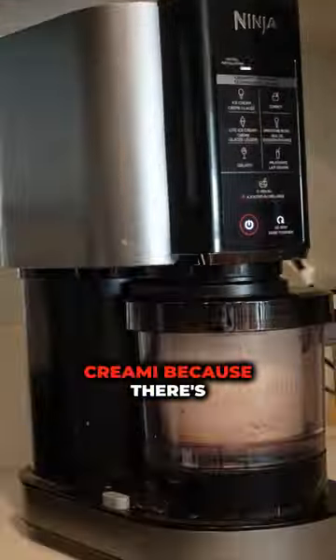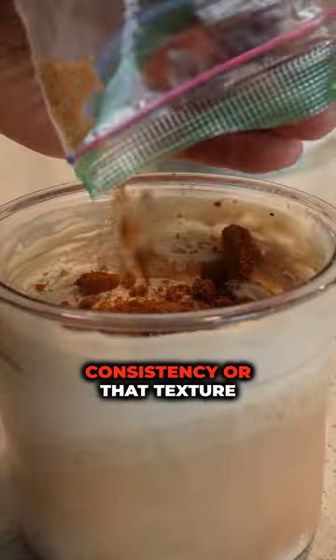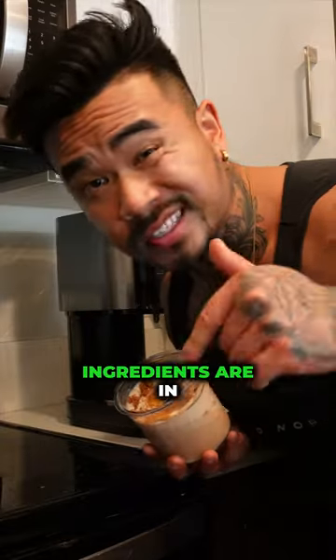Now to make this protein ice cream, you're going to need the Ninja Creami because there's no way you can get the same consistency, texture, or taste. Ingredients are in the description.